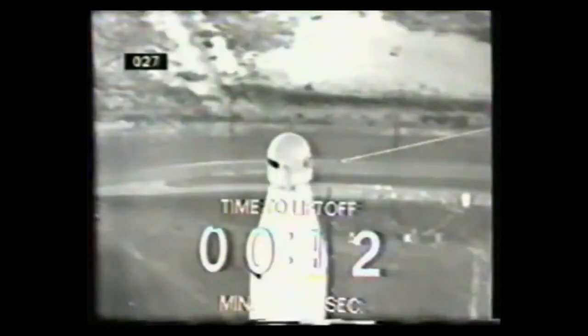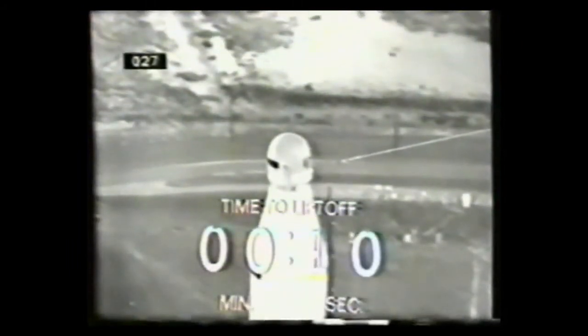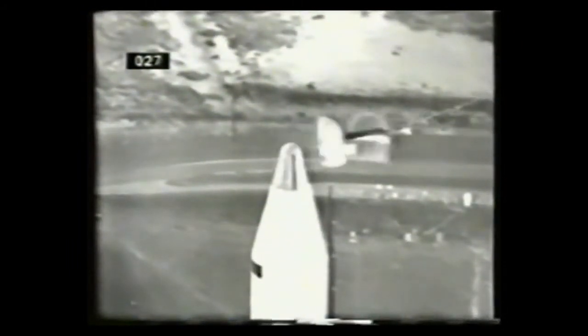15, 14, 13, 12, 11, 10, 9, 8. Ignition sequence start. 5, 4, 3, 2, 1, 0. Launch commit. Liftoff.